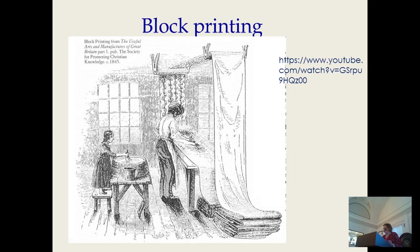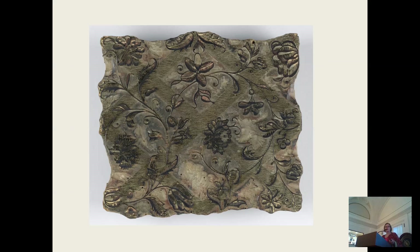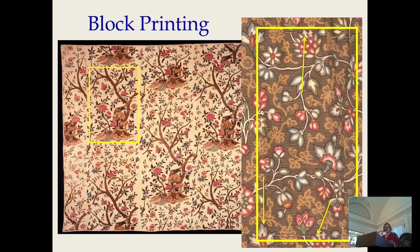Until just shy of 1800, the main method of printing fabric was block printing, in which each color's design had to be hand-carved onto wooden blocks. Sometimes you had some metal elements added in these blocks. Some were quite small, and others were larger. Here you can see the repeat of the design outlined on this whole cloth quilt and on this segment of a dress fabric — that block is about this big.